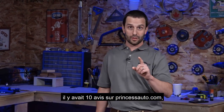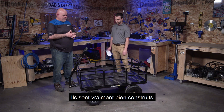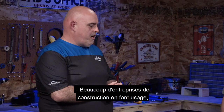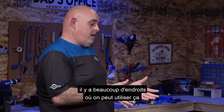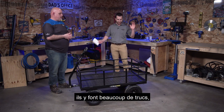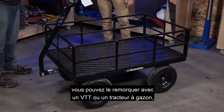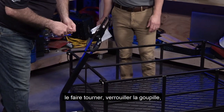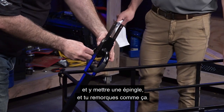This product had ten reviews on princessauto.com and all of them are five stars. We have very few issues with these carts — they're really well built. Best suited for construction companies, people with small acreages, greenhouses, and inside warehouses. You can tow this with an ATV or a lawn tractor. Just pull the pin, spin the handle around, lock the pin back in, put a drop pin in it, and you're towing.